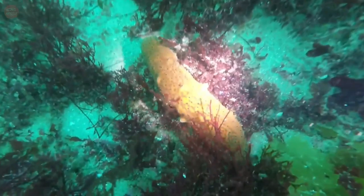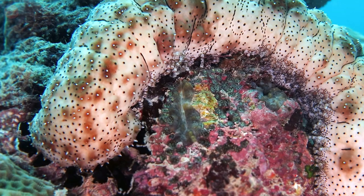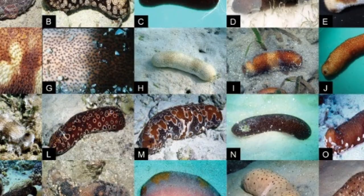Sea cucumbers are part of a larger animal group called the echinoderms, which also contains starfish and sea urchins. They live in a wide range of habitats, from shallow coastal areas to the deep sea. There are over 1250 species of sea cucumbers that can be found in oceans throughout the world.